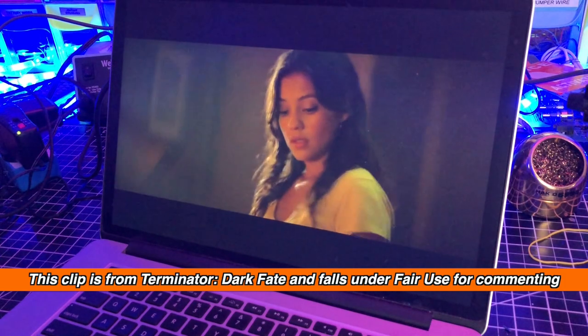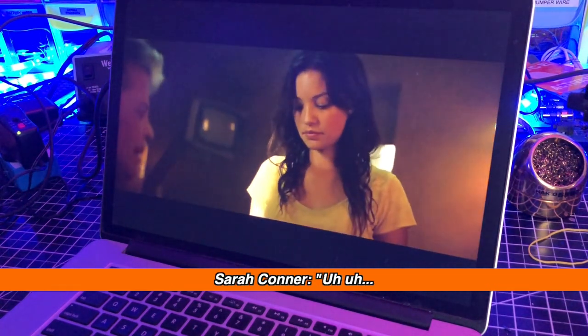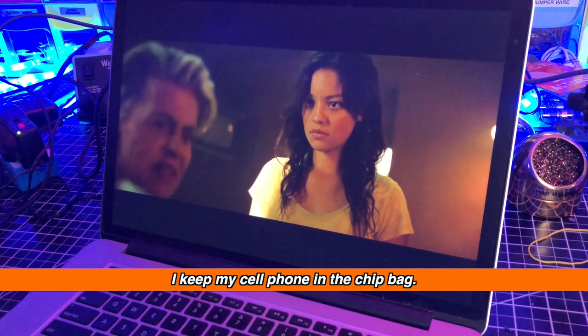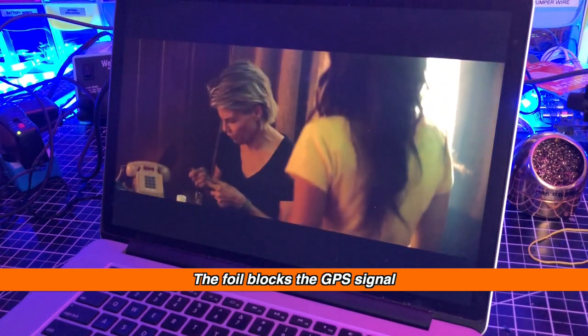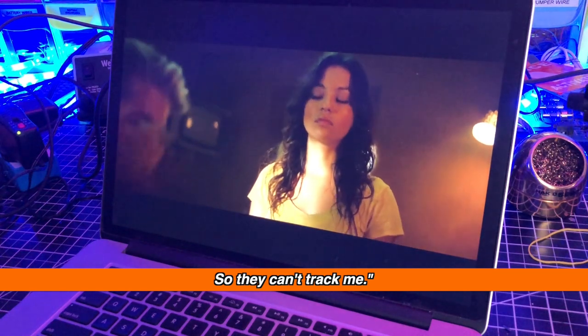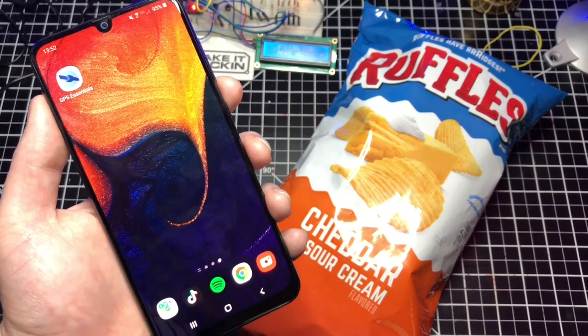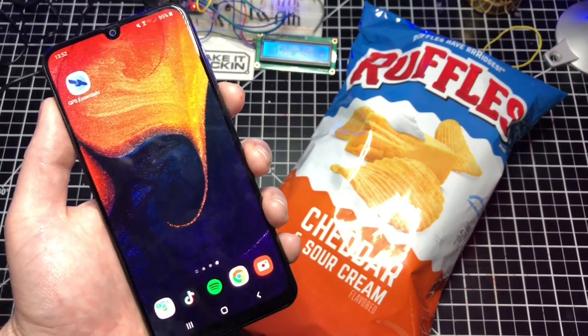This hack was featured in the movie Terminator Dark Fate. I keep my cell phone in the chip bag — the foil blocks the GPS signal so they can't track me. Sarah Connor said she keeps her cell phone in the chip bag to prevent people from tracking her cell phone's GPS location.